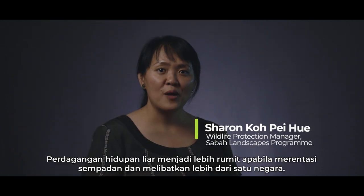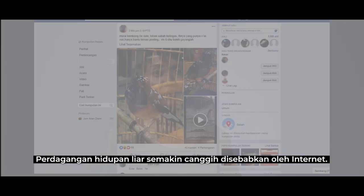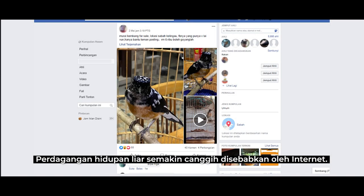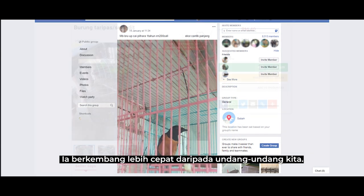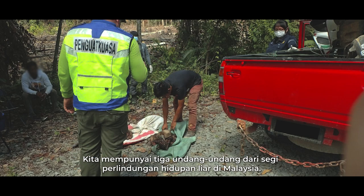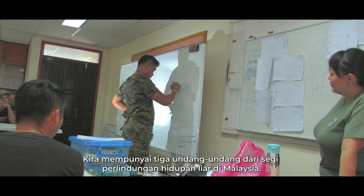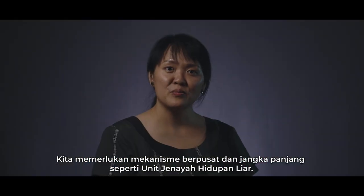Wildlife crime is more complex when it involves cross-border cases and more than one country. Wildlife crime is getting more sophisticated because of the internet — it is evolving faster than our laws. We have three laws in terms of wildlife protection in Malaysia, and we need a long-term and central mechanism such as a Wildlife Crime Unit.